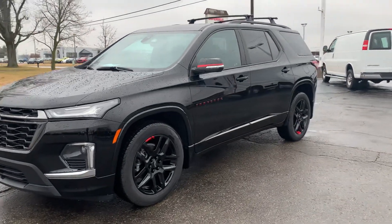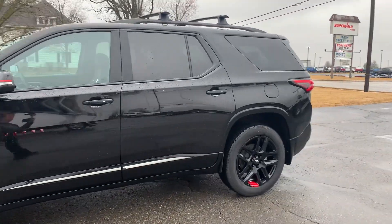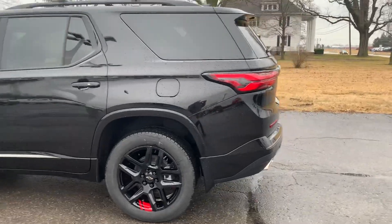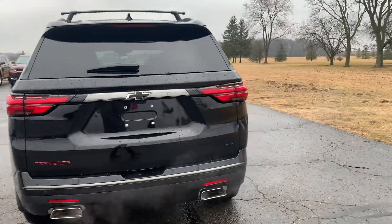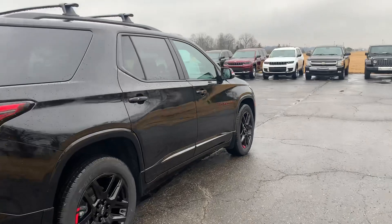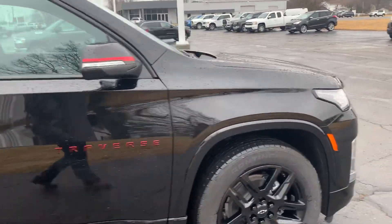Angel here with Terri Henricks Chrysler, going to take you on a quick walk around of this 2023 Chevrolet Traverse Premier. This one does have a power liftgate and rear park assist. The outside is in good shape and the tires look good all the way around.